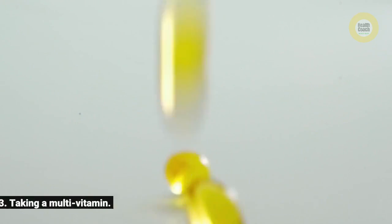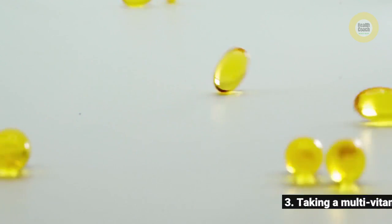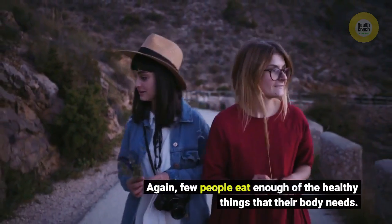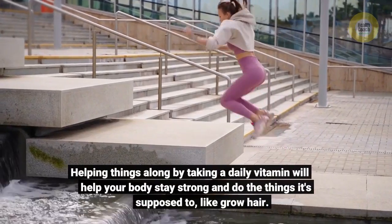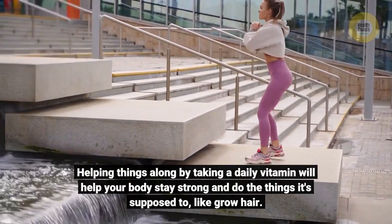Three: taking a multi-vitamin. Few people eat enough of the healthy things that their body needs. Helping things along by taking a daily vitamin will help your body stay strong and do the things it's supposed to, like grow hair.